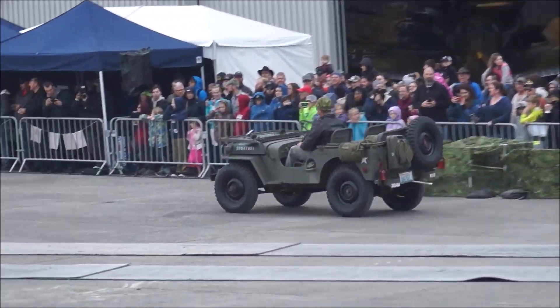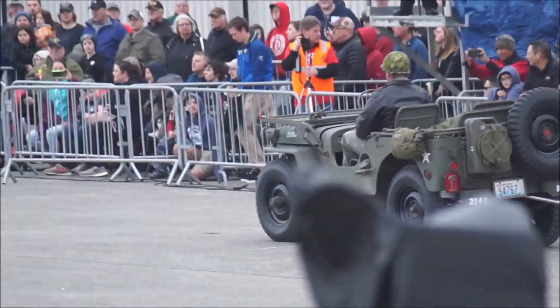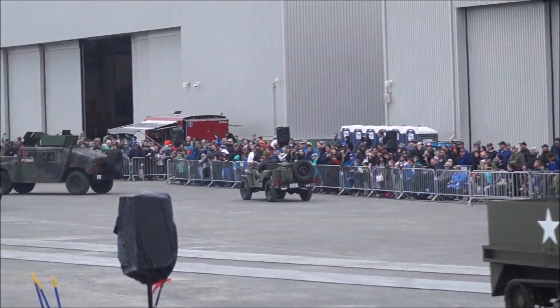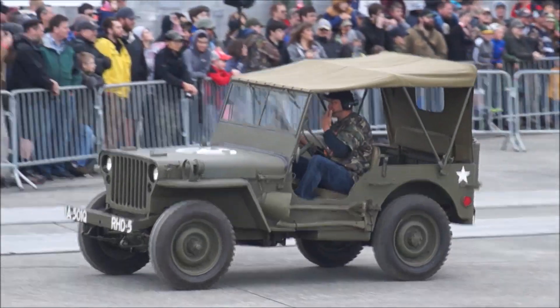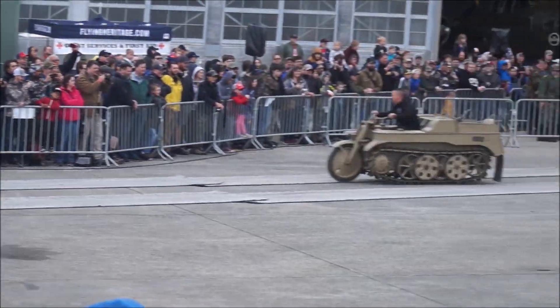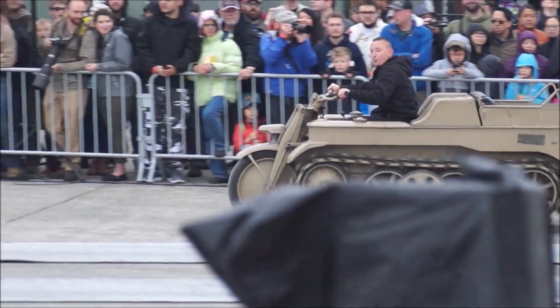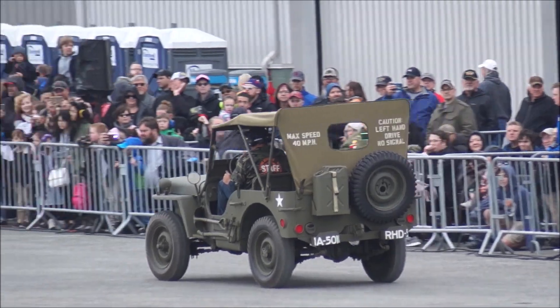The unit markings are the 3rd Armored Division, 2nd Battalion, 48th Infantry Regiment — which is his father's regiment. And the other Jeep that's roaring around here too — that one's a little older.